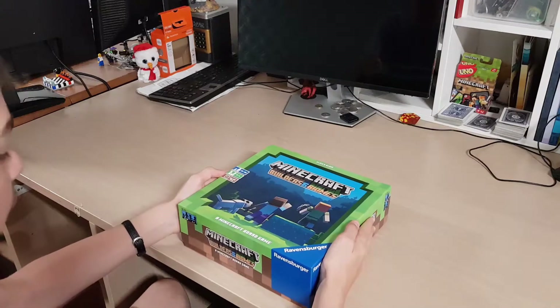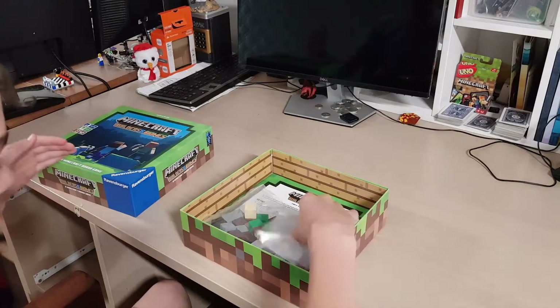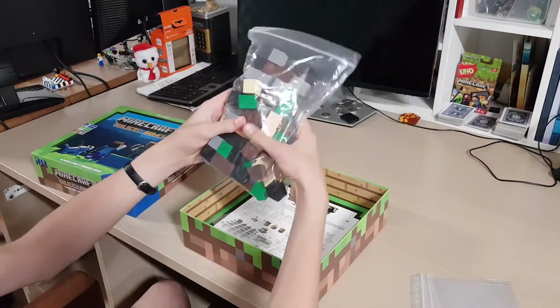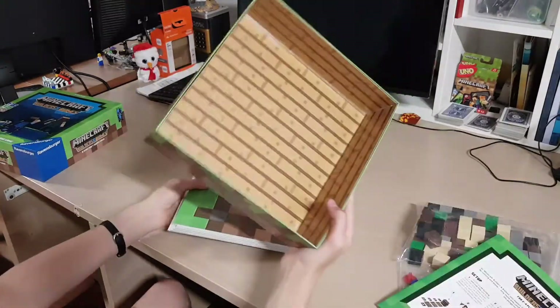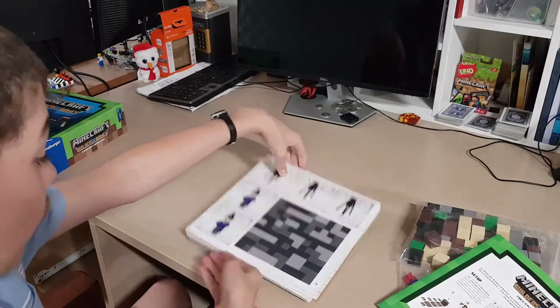So now we've got the Minecraft board game, let's open it up. Got some few packets, got all the blocks, got some more packets and some colours, got the decent sized manual. Inside is oak logs, which is pretty nice. Got all the cutouts.